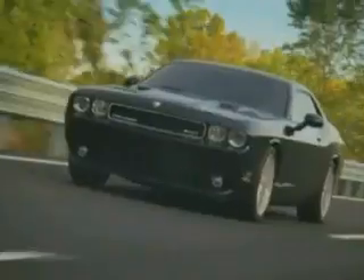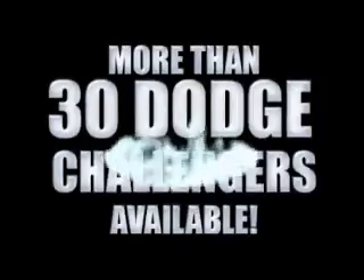If you want a Wrangler, we've rounded them all up. We're so big, we've got over 30 Dodge Challengers.